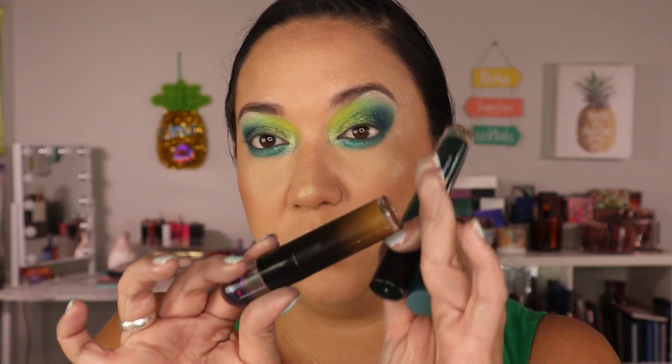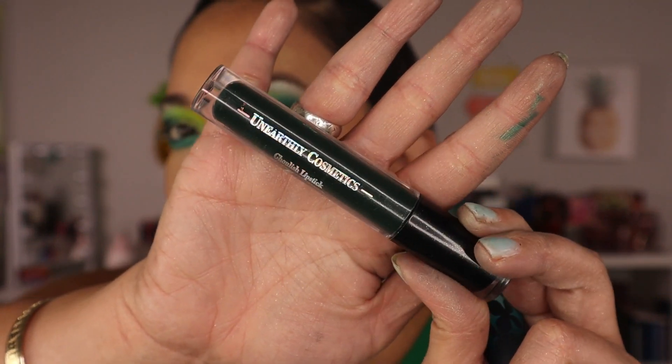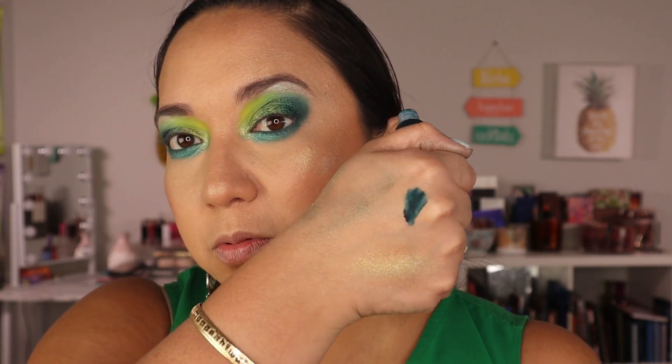Now that I'm highlighted up, let's go into a lippy. I pulled three of my favorite green lippies: two from Unearthly — one in 'Mandy,' which is more of an olivey green, and one called 'Ghoulish,' which I think is a liquid lipstick from their Halloween mystery box — and one from Kaleidos called 'Agave,' which is more of a bluey teal. I'm going with the Ghoulish shade and we're just going to slap it on for those monochromatic vibes.